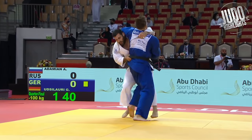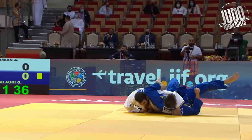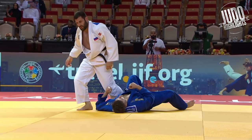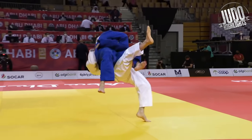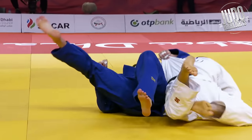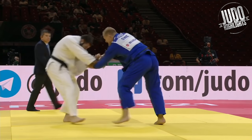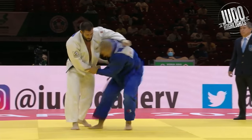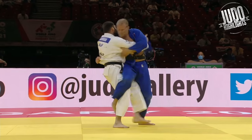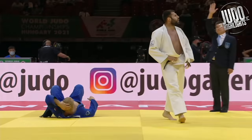Right, here we go — some big throws from the big man himself, Adamian from Russia. Just look at the air time he gets from this angle — so incredible. Here's another one for you. World number one. I'm definitely going to do a video on Adamian coming up, but just look at the skills he has. It's unbelievable.